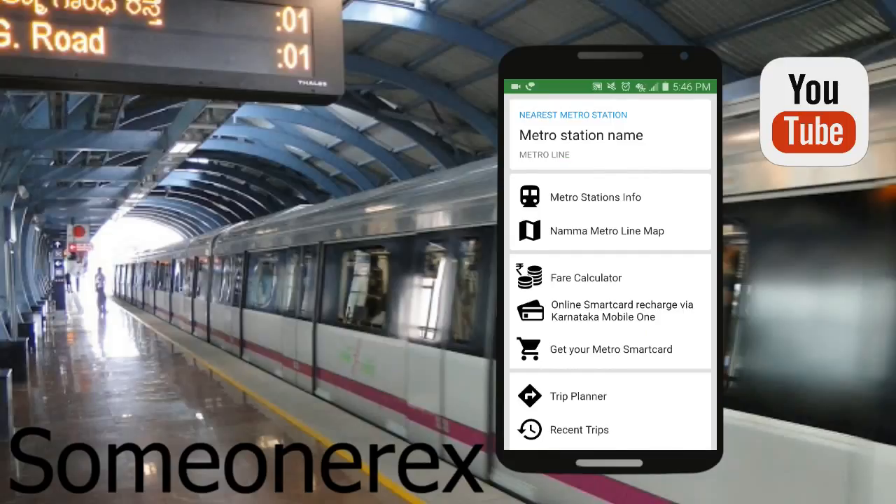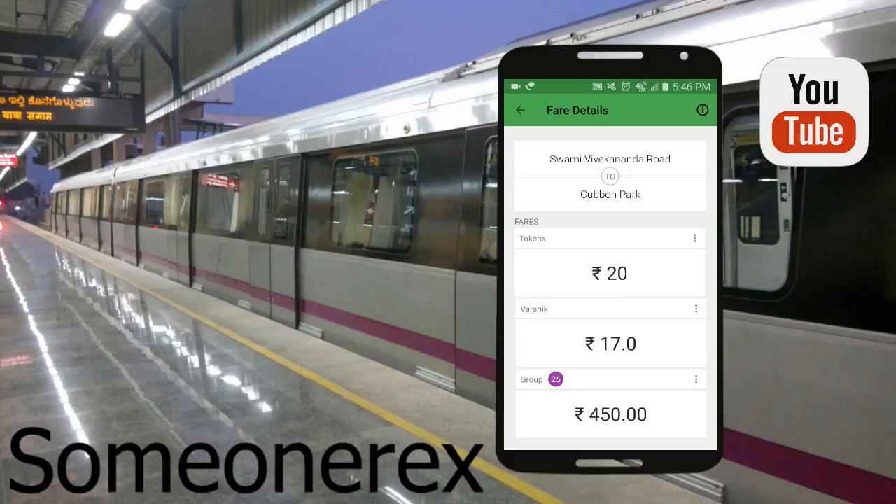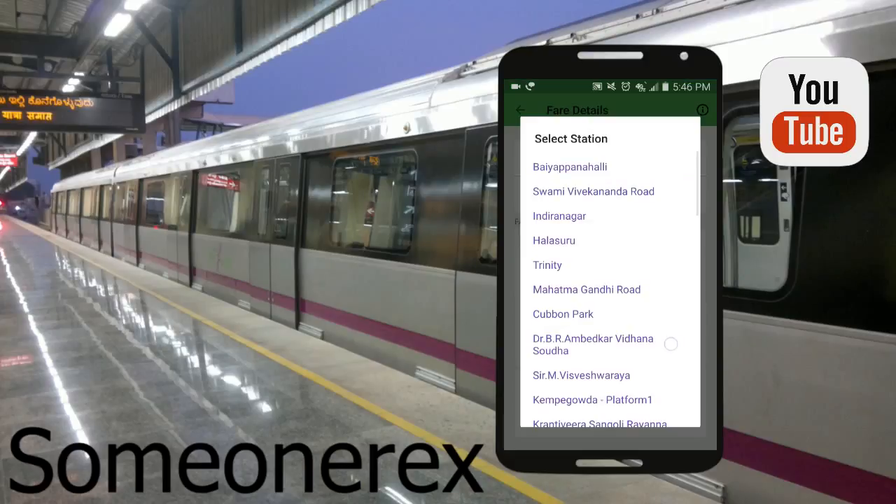Let's head back. The other feature is the fare calculator. Basically if you want to know how much it costs from one station to another station, it's going to show you that. Let's go ahead and type a station — let's see if you type 'Banashankari'...